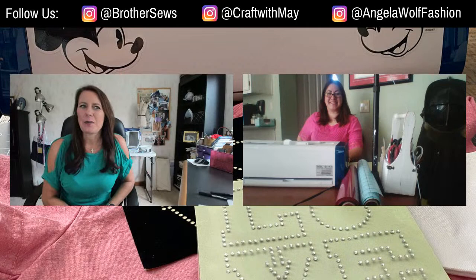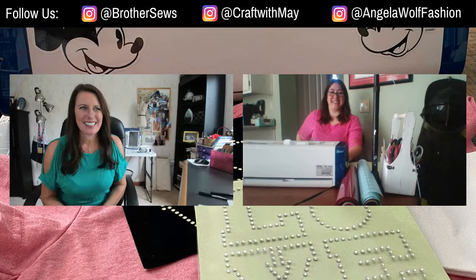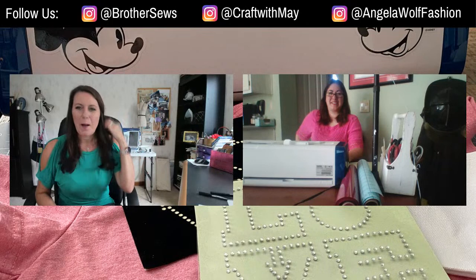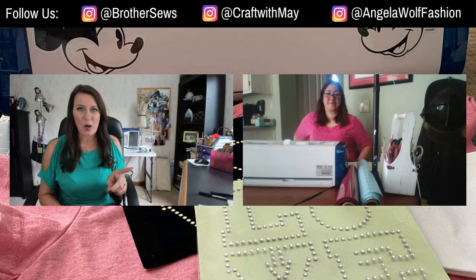Hi, Brother Sewing and Crafting family. The Brother Brand Ambassadors have taken over the page again today - Crafting with May. Hi, I'm good. We moved locations today, both of us. I'm actually working from home today, which is very unusual. I was on my way to my studio, aka She Shed, and I didn't move for 10 minutes due to an accident or construction.